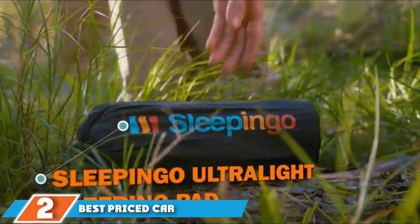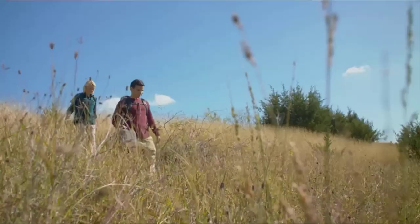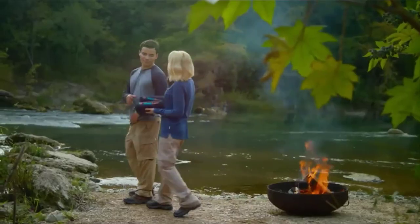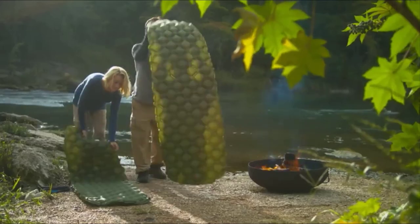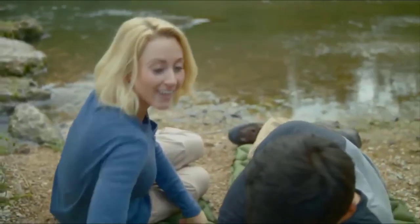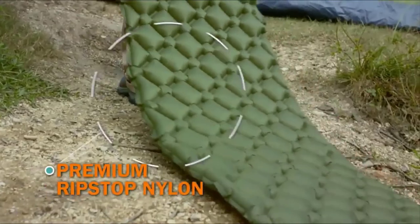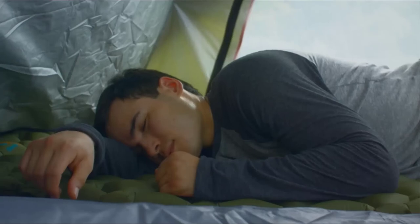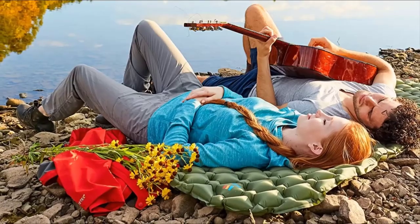The number 2 position is held by the Sleepingo Sleeping Pad, the best price option for camping. A single pinhole leak won't deflate your whole mattress while you sleep, as it uses a dual-air chamber system arranged in a unique three-layer design. In the morning, you can patch any holes using the included repair kit. When inflated, this mattress is approximately 78 inches by 24 inches by 4 inches. It is made of tear-resistant nylon material, making it waterproof. With only 12 to 15 breaths it can be fully inflated, and once deflated, it rolls up to the size of a small water bottle.